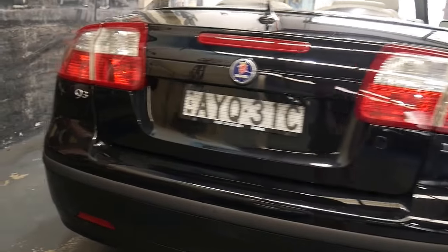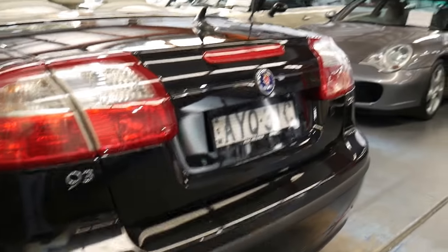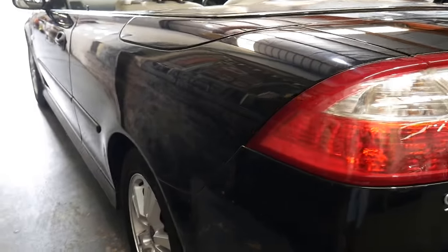In fact, in 1990 I started work for Alec Mildren. I worked there for a few years selling new and second-hand vehicles, so I've got a real eye for what to look for.